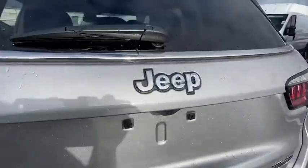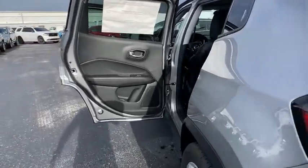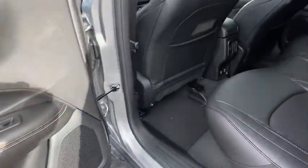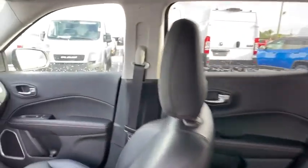Here are some of this vehicle's great options: backup camera, keyless entry, anti-lock braking system, traction control, stability control, steering wheel audio controls, dual airbags, leather-wrapped steering wheel.